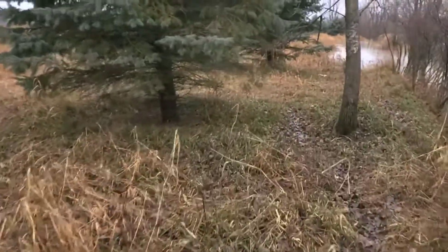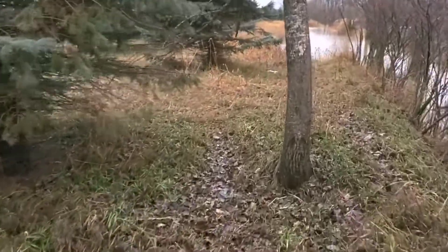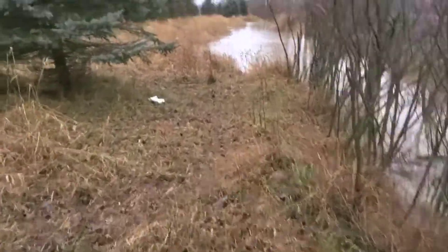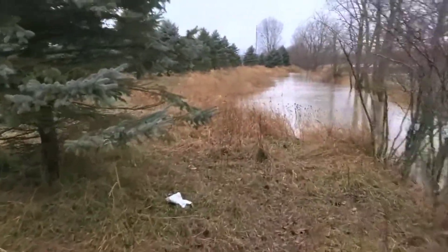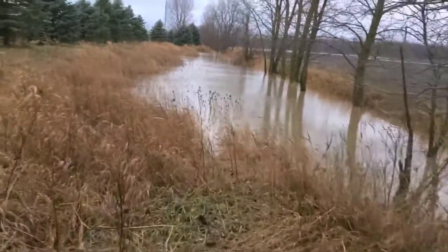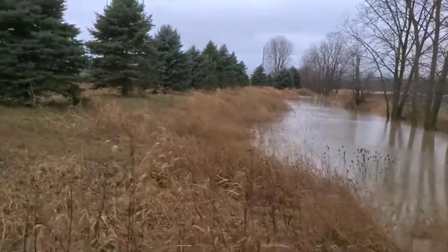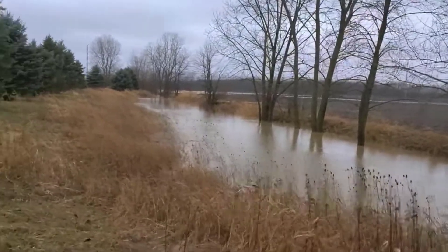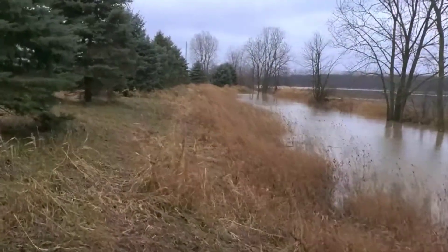I wanted to make sure that the elevations over here are high enough. It's really windy today, but this is going to swell up even more tonight, and I'm going to be able to fly the drone over this piece of property and it's going to speak to me then. I've already seen quite a bit.